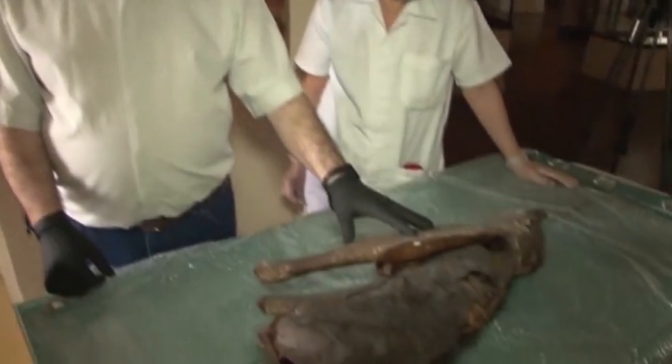New techniques help preserve old artifacts. In the old days we used to unwrap mummies and look, kind of like a regular autopsy. Now we don't do that. We do non-destructive testing.